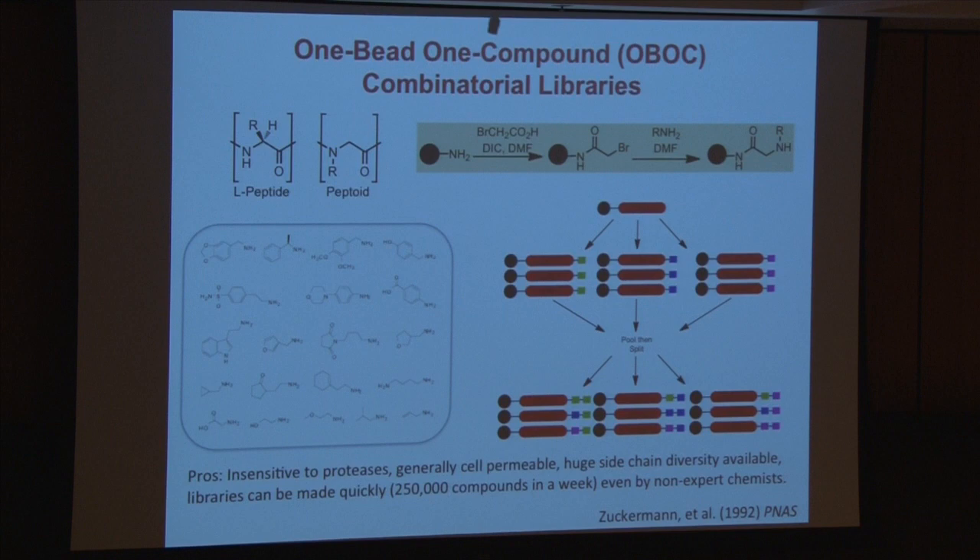This chemistry is done on beads called Tentagel beads that have a very hydrophilic polyethylene glycol surface on them, so you can do synthesis and screening on the same beads. They have a very low nonspecific protein binding capacity. To do split and pool, you take all your beads — let's say there's a million of them — and if you wanted to make all possible dimers using three amines at each position, you'd split into three tubes. Everybody gets a bromoacetic acid, but over here everybody gets a green amine, here a blue amine, here a red amine. You then recombine and mix all these.